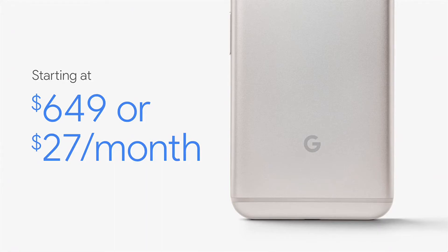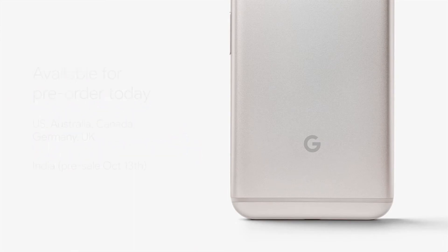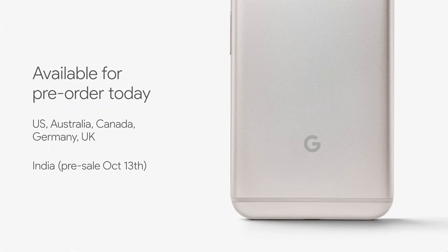Coming towards the end, the 32GB variant is priced at $649 and pre-orders start today. For India, the pre-order starts from October 13th, 2016.